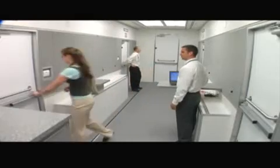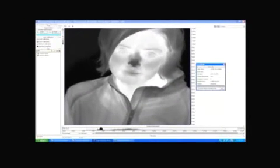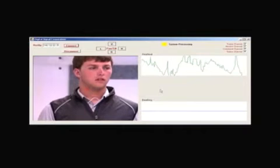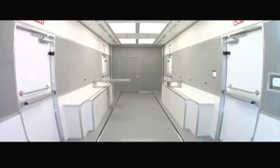Inside the Screening Mobile Module, a suite of real-time, non-invasive sensors measure behavioral and physiological indications of mal-intent — or the intent or desire to cause harm. As sensor technology evolves, the Screening Mobile Module can be easily reconfigured with movable partition walls.